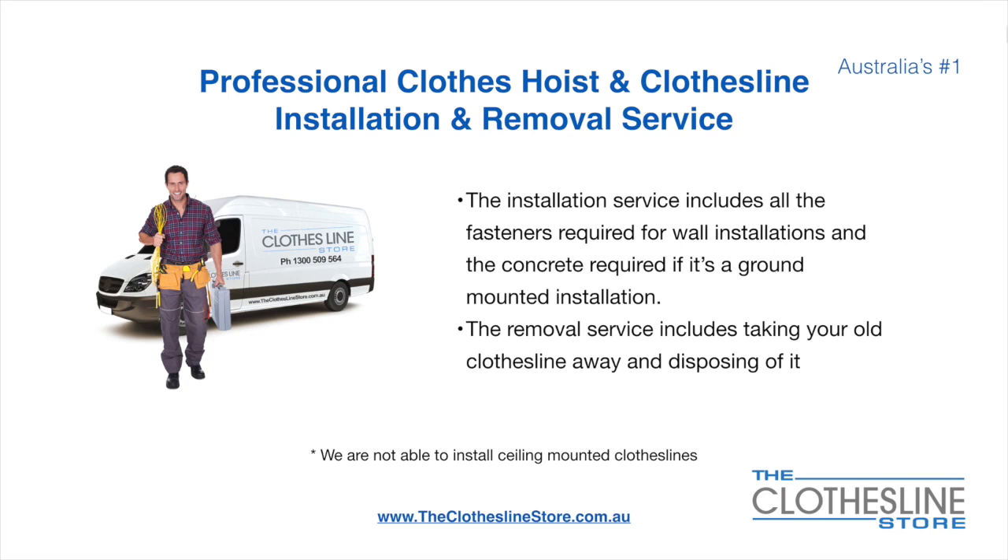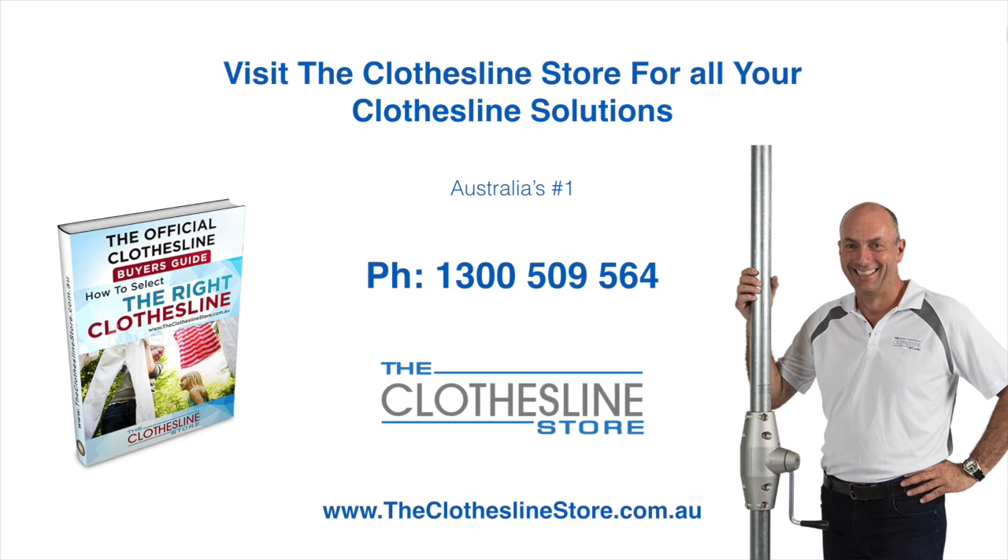Unfortunately, we don't install ceiling mounted clotheslines. Thank you for visiting the Clothesline Store — I hope we have a solution for you. If you need any further information, please contact one of our team on the number below or download our official Clothesline Buyer's Guide.